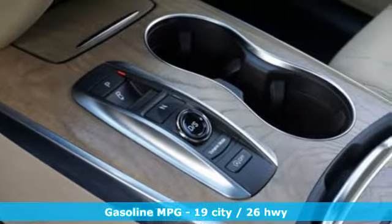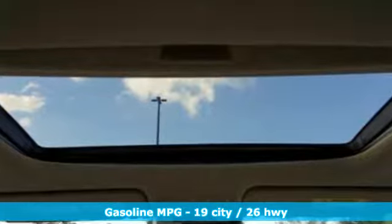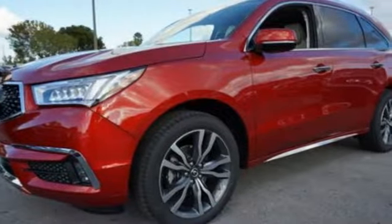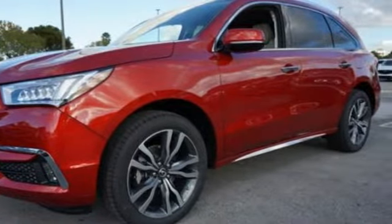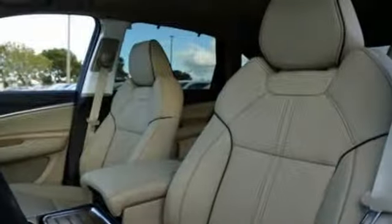Get ready for an impressive combination of features: integrated navigation system with voice activation, power tilt-down heated mirrors, heated and ventilated Milano leather sport seats, and front and rear parking sensors.